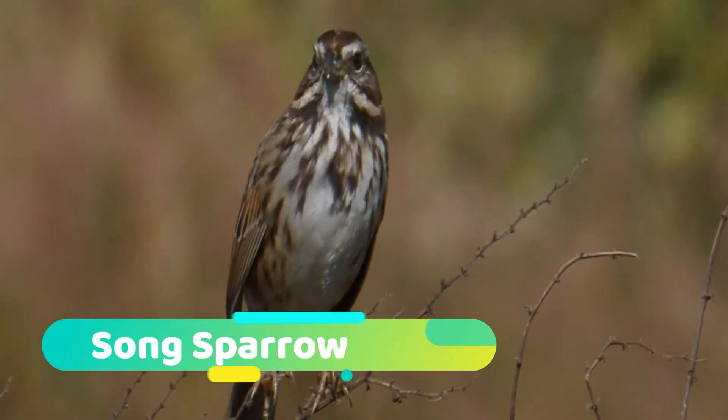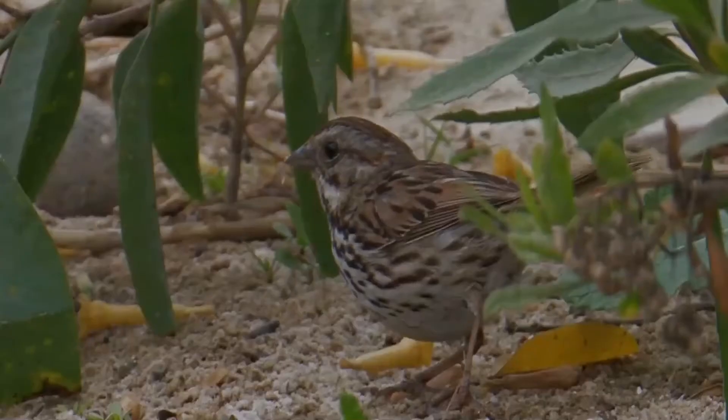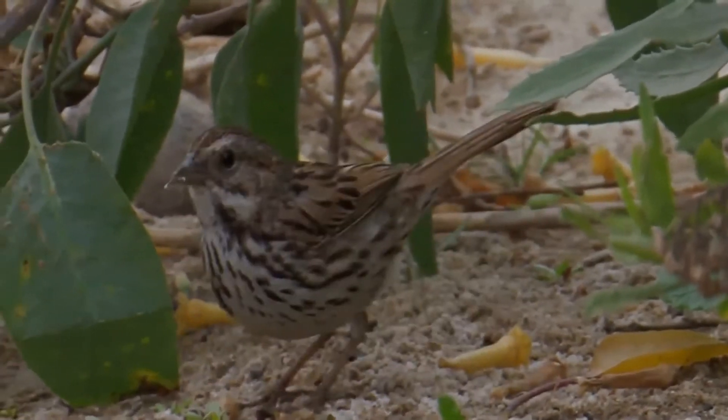The Song Sparrow is a medium-sized New World Sparrow. Among the native sparrows in North America, it is easily one of the most abundant, variable and adaptable species.